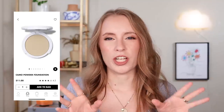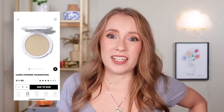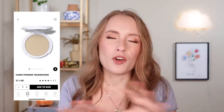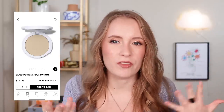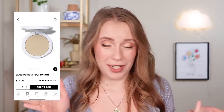I did try the Camo Powder Foundation, but I got it in the wrong shade so I can't give it a fair review. Based on my experience with the wrong shade, I don't have much interest in trying the correct shade either. It felt so dry on my skin. I even tried using it as a setting powder and it looked really bad — it didn't set my concealer, which still felt tacky even though it looked dry and heavy.